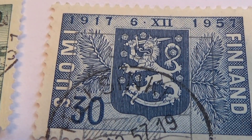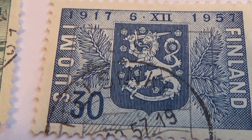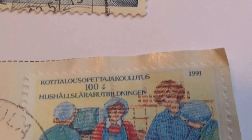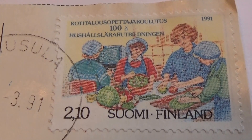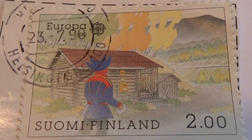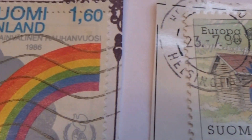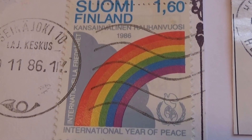And this one here: 1917 to 1957. And up here with the more modern ones — ninety-one and eighty-six.